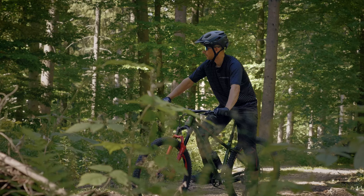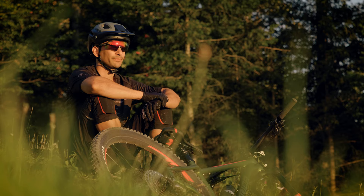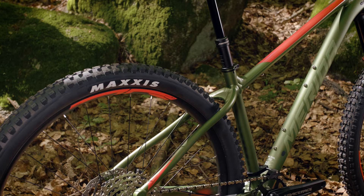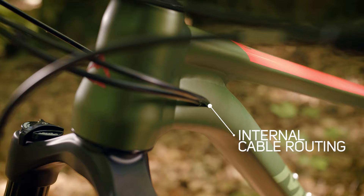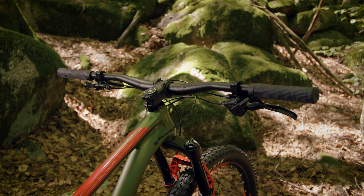The extra short seat tube and low standover height help to create lots of space to maneuver the bike when the trail gets demanding, but also allow for long travel dropper posts. Our Big Trail is not just great for a short blast on your home trails but also ready for the all-day trail ride, due to having fixing points for two bottles.